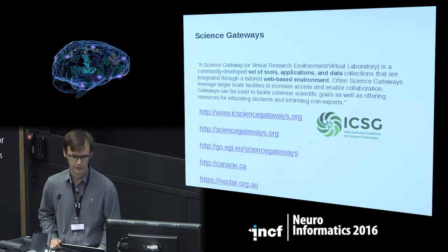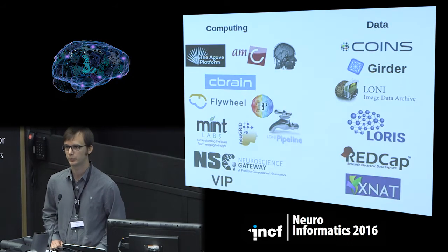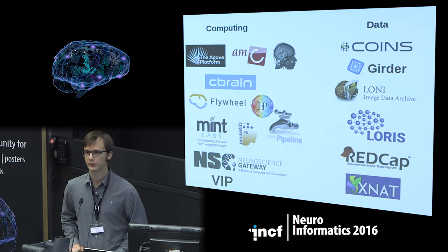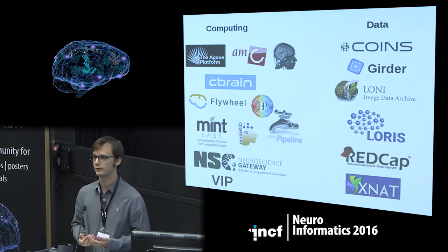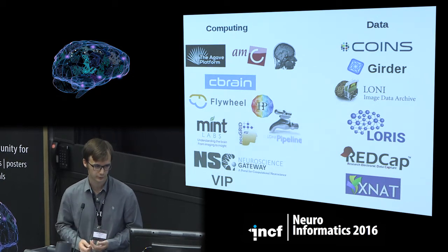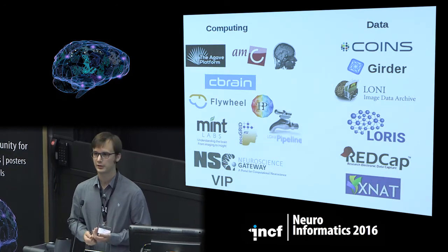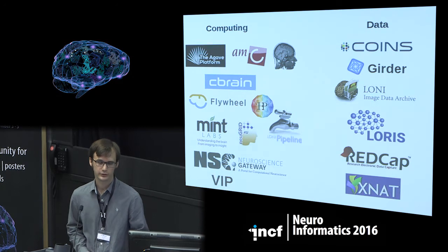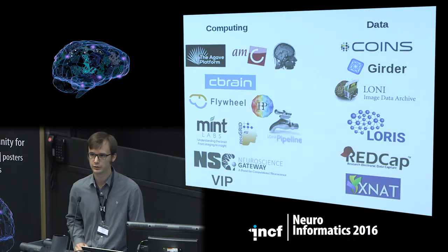So it's really a big thing at the moment. The number of science gateways is also increasing every day. It started at the beginning of the 2000s, but now most projects in different domains are developing their own science gateway, either for computing, for data, or both. We can name — and this is just a reduced list — the Agave platform in the US, the CBRAIN gateway in Canada, the HBP in Europe, the Loni pipeline in the US, and NeuGrid in Europe too.